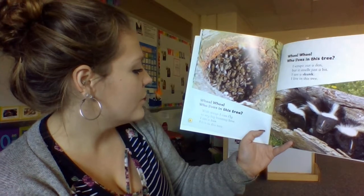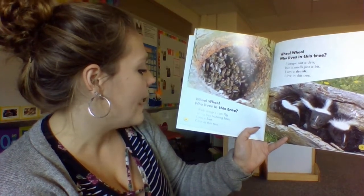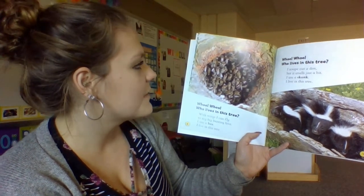Who, who, who lives in this tree? With wings, I can fly to my big buzzing hive. I am a bee. I live in this tree.